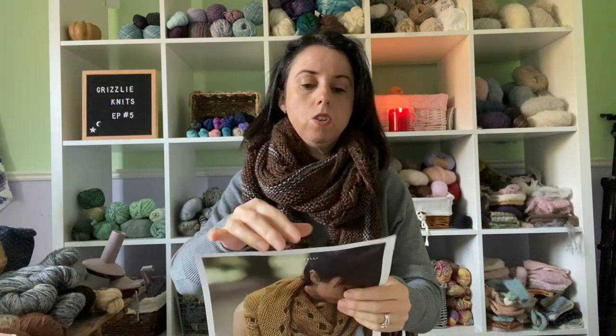I used a worsted weight yarn called Uptown Worsted in Chocolate Heather, and I added some gray left over from another project — I think my Shore Cardigan. It's a very affordable yarn. I got it from True North Yarns — I'll link where that is. For five dollars they ship, so it's a great deal. I think for one ball it's $7.50, so this whole shawl cost me about $30, which is very affordable. It's really cozy and I really like it.